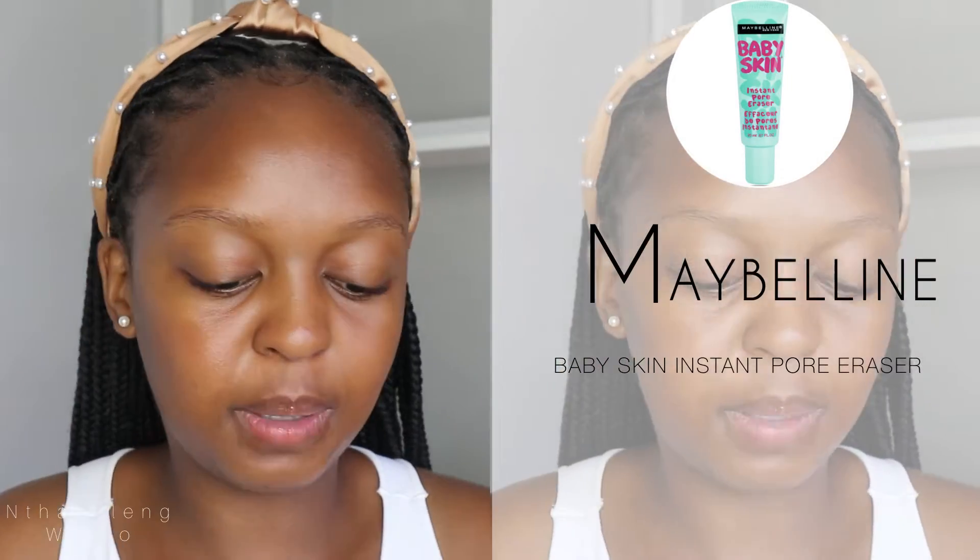I'm going to start off with my base and then do my brows after. Going in with this Maybelline Baby Skin Instant Pore Eraser Primer — this is the only primer I ever use because I kind of have textured skin on my cheeks on some days, not all the time, so I literally only use it to smooth out my skin.